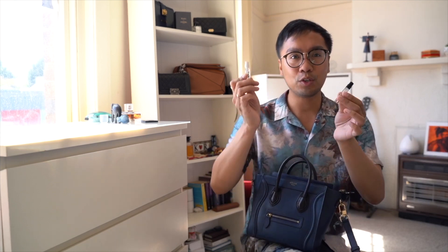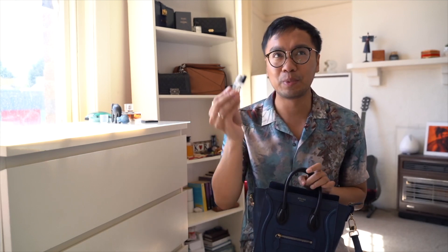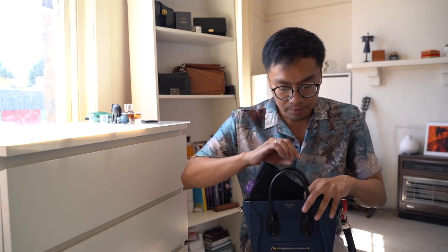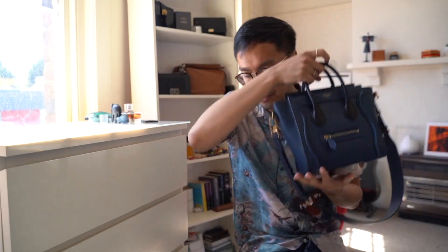I've got these Loewe perfume samples. I visited the Loewe store several weeks ago and they kindly gave these to me while I was browsing their perfumes. They told me you can layer them on top of each other, which is a great idea, and they smell so good. A shoutout to Eric — if you're watching this, that was the one who arranged it. I also use a bag organizer, which isn't a branded one, but it fits perfectly in this bag.